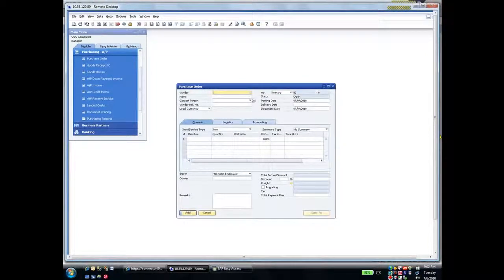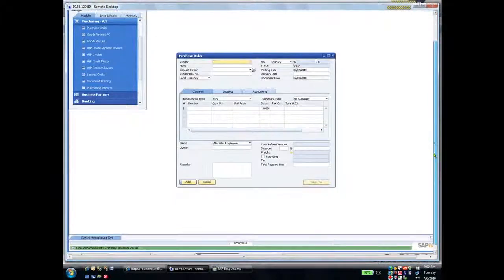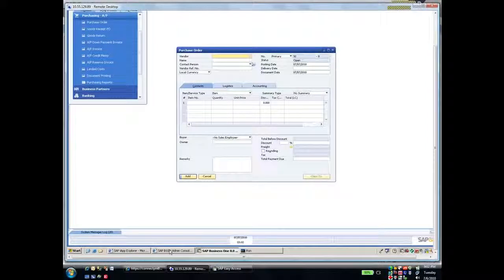Now, behind the scenes, as part of the business scenario, what's happening is that B1ISN 8.8 is picking this up, taking the purchase order, converting it to the Business Suite system as a sales order, and then creating a confirmation back to this purchase order that a sales order has been created. If I open up B1ISN 8.8, specifically the message log, and click Display Refresh,